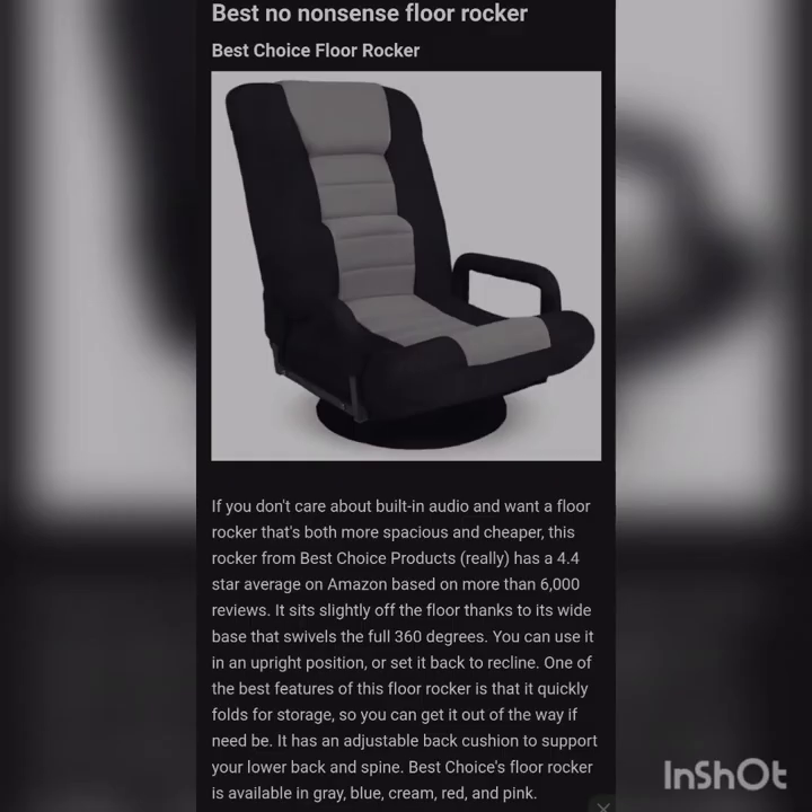Floor chairs don't necessarily work in a home office setting but they are ideal for game rooms and basements. Best no-nonsense floor rocker: if you don't care about built-in audio and want a floor rocker that's more spacious and cheaper, this rocker from Best Choice Products is highly rated on Amazon based on more than 6,000 reviews. It sits slightly off the floor thanks to its wide base that swivels a full 360 degrees. You can use it in an upright position or set it back to recline. One of the best features of this floor rocker is that it quickly folds flat for storage so you can get it out of the way when needed. It has an adjustable back cushion to support your lower back and spine, and is available in gray, blue, cream, red, and pink.